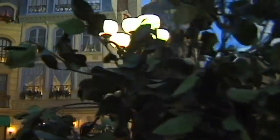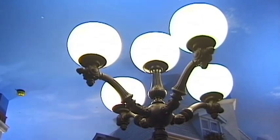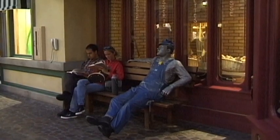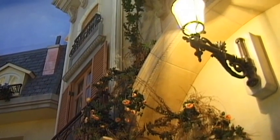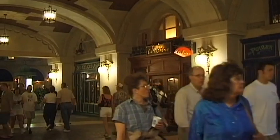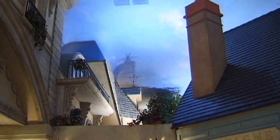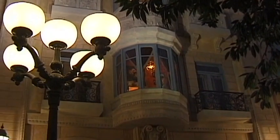The city on the Seine has united with the city of neon, and all of its European charm is on full view. The ambiance of Paris is all around. Paris Las Vegas is always worth a visit.